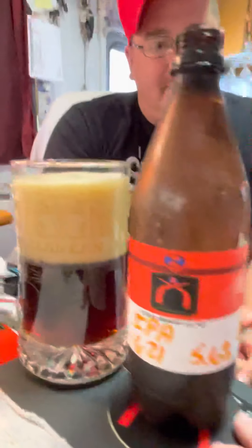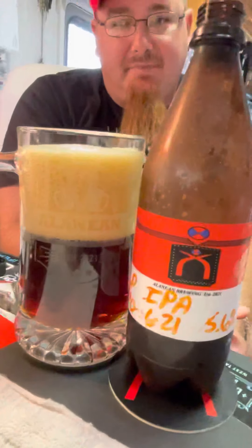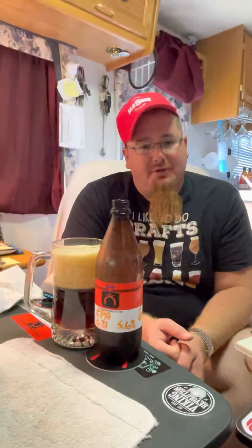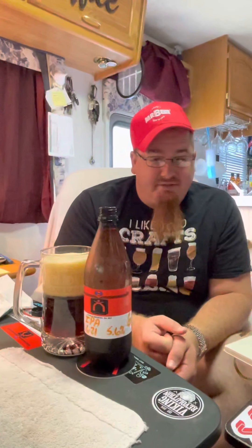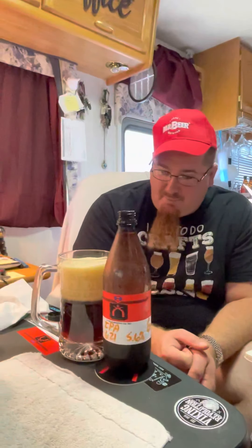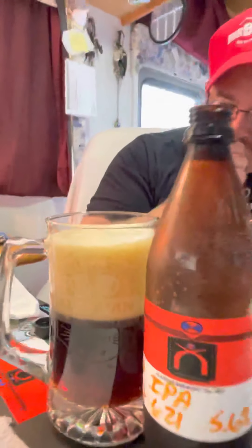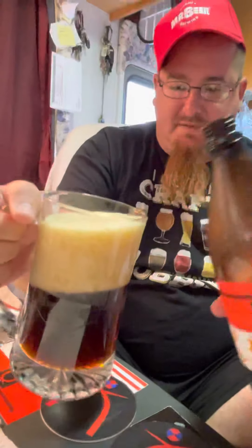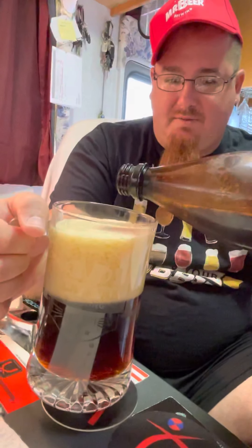I don't use the carb drops anymore unless they come with a recipe. I've been using table sugar — it does a great job, though I guess somewhat too much this time. I'll try to get more of this into the glass.